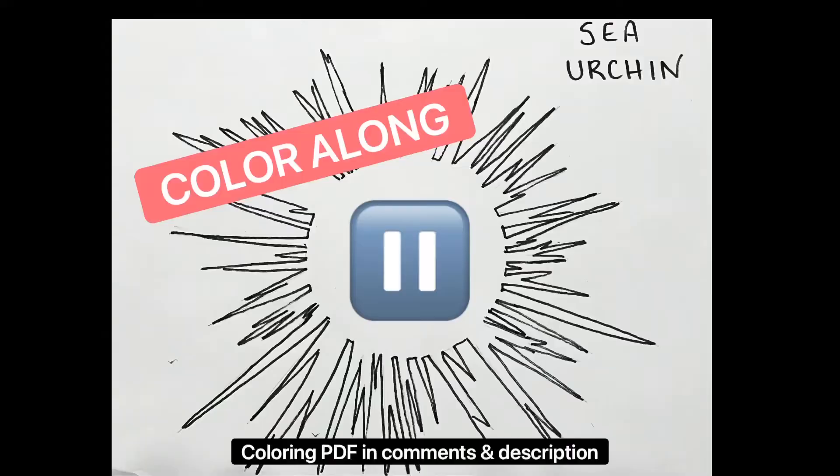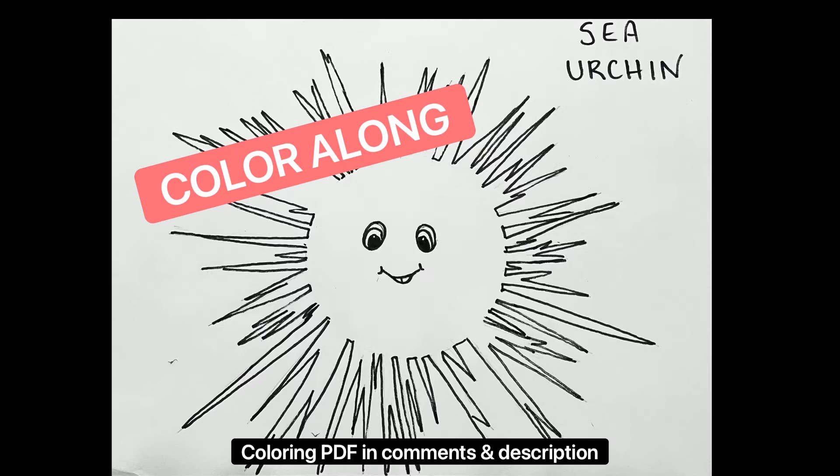Feel free to pause now and color along with us. There's a printable coloring page in the comments and description.